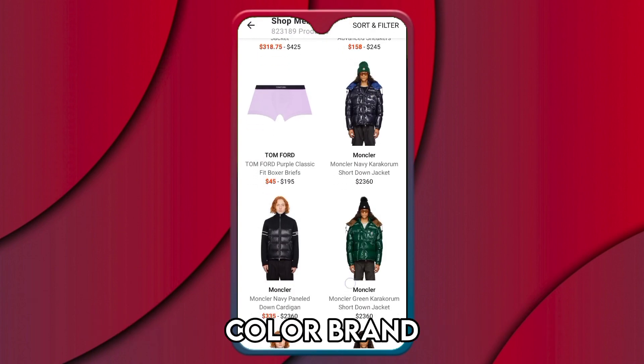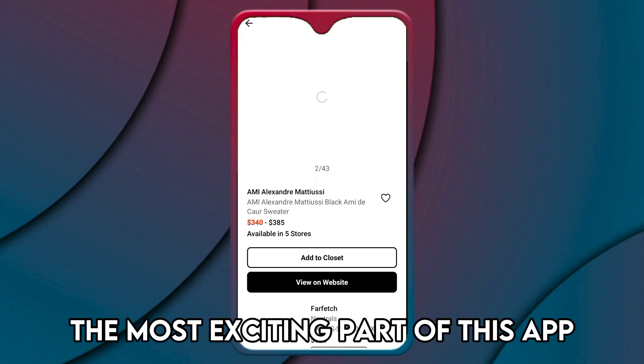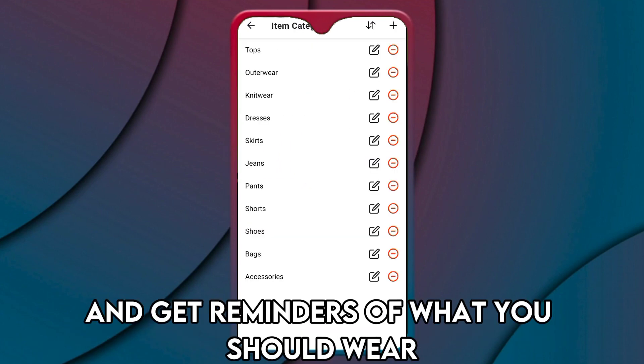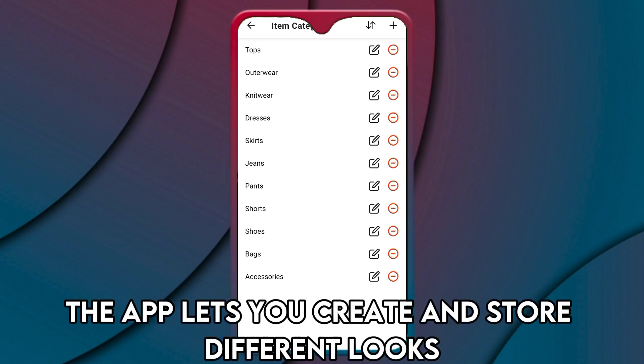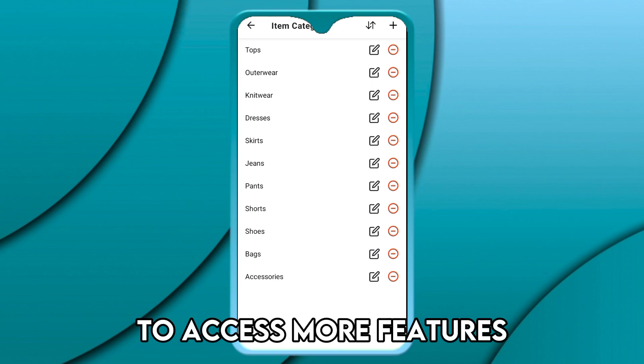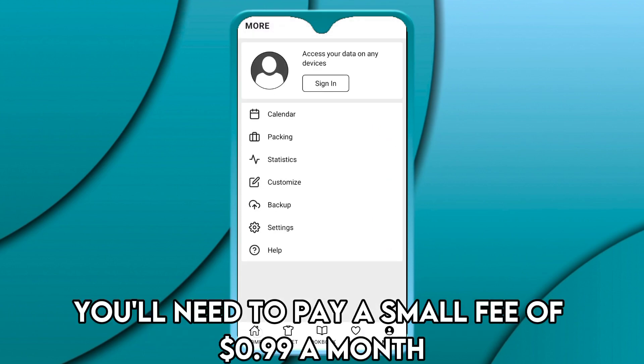You can edit your clothes' color, brand, price, season, and more. The most exciting part of this app is that you can plan your daily look and get reminders of what you should wear. To achieve this, the app lets you create and store different looks. To access more features you'll need to pay a small fee of 99 cents a month, but this may change in the future.